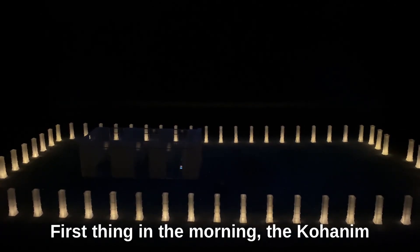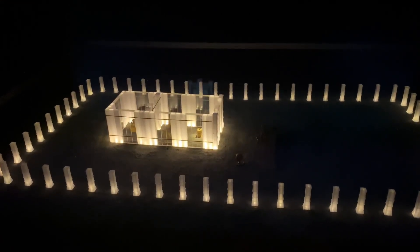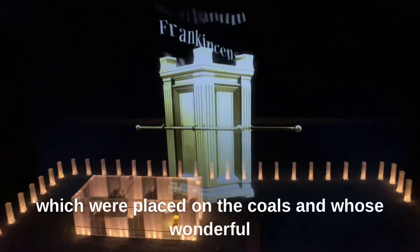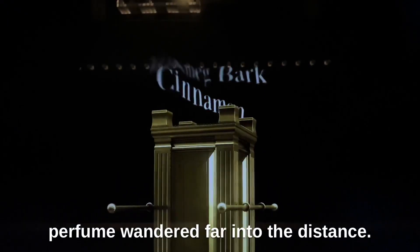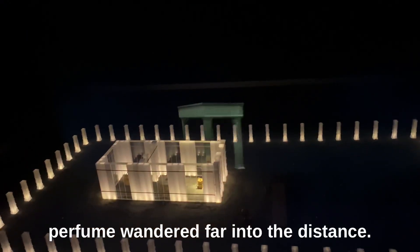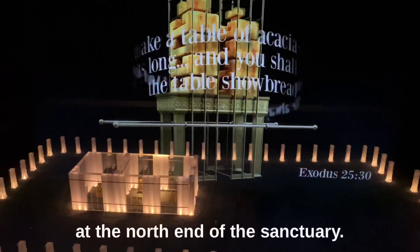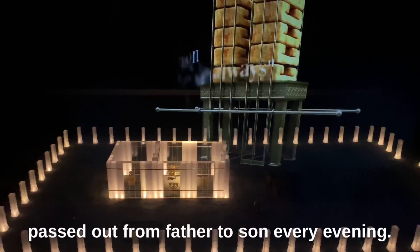First thing in the morning, the Kohanim entered the tabernacle tent — the sanctuary — for the day's service. Twice a day, they burned incense on the gold-plated incense altar. Once a week, 12 special loaves of bread were placed on the golden table, which stood at the north end of the sanctuary. The secret method of preparing the show bread was passed down from father to son.